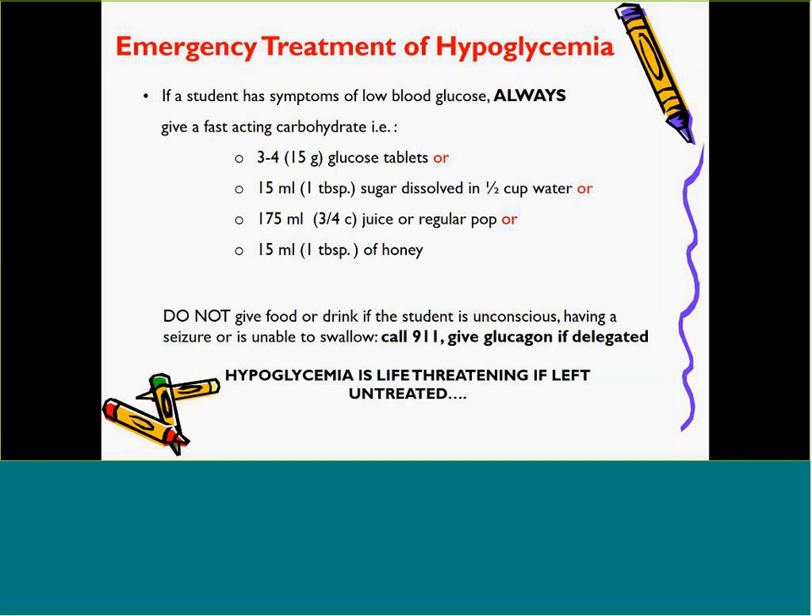If a student is having severe low blood sugar and cannot swallow, immediately call the emergency school staff person trained in glucagon administration. Begin treatment while emergency medical support is being notified. Place the student on their side and contact the parent. Severe low blood sugar, if it occurs, can be life-threatening. Symptoms of severe low blood sugar include loss of consciousness and seizure. A child with severe low blood sugar who cannot swallow will require an injectable medication called glucagon.